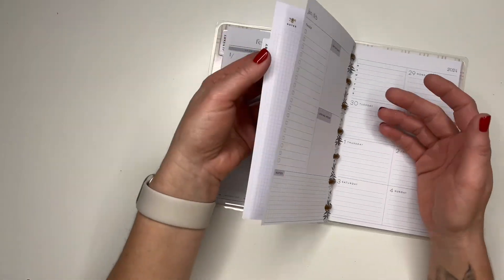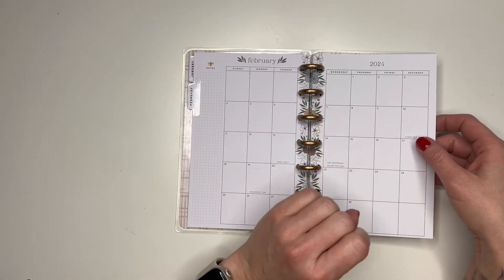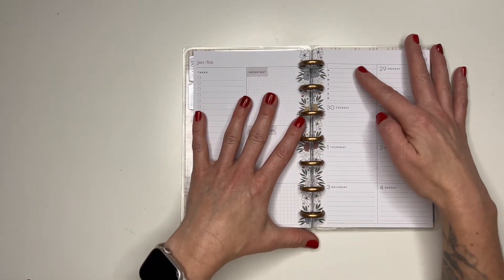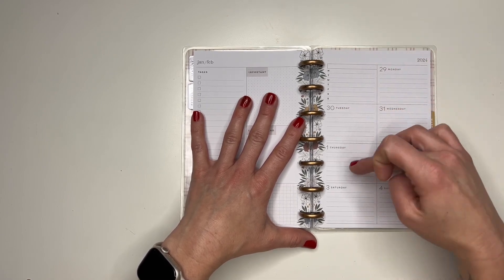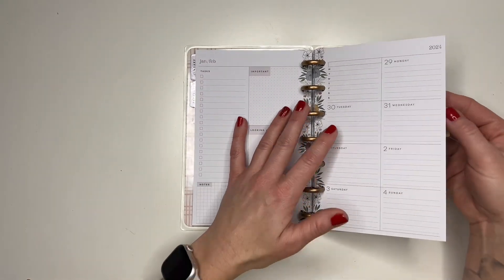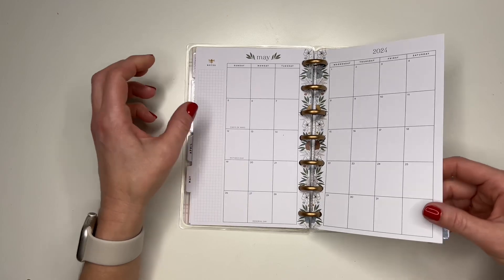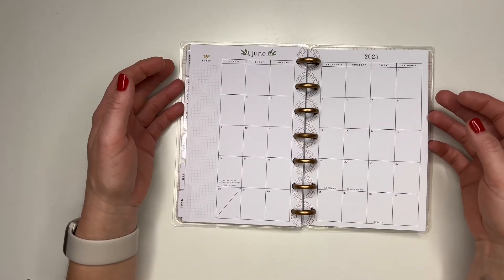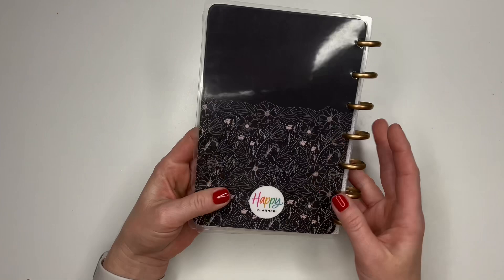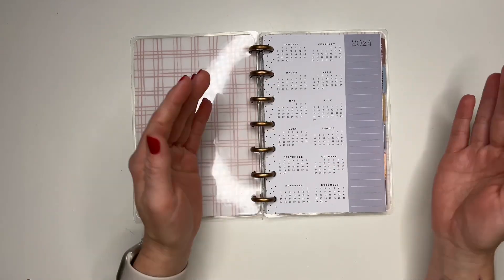I plan to use this as my content calendar — I'm going to use the monthly view for what videos I'll be posting, what shorts or TikToks, because I really want to start posting more on TikTok. Then each day I'll have my to-do list for whether I need to film or edit. I'm glad I found this on Mercari; I didn't have to spend any money because I used some money sitting in there from something I had sold. I love that you can take these pages out, work on them, and then snap them back in.